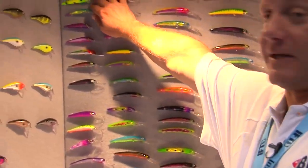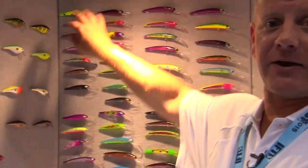Hi there, Matt Cannon with Bay Rat Lures out of Erie, Pennsylvania. Want to show you some of the new stuff we got for you guys out in the Midwest. What we have here is our short deep series. We have a variety of color patterns that I think you'll find exceptionally attractive for all the walleyes out there.